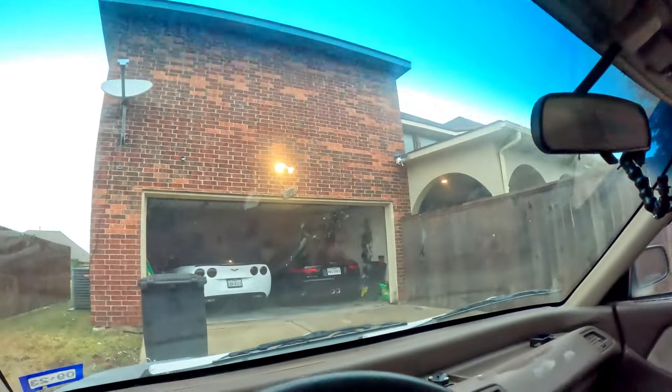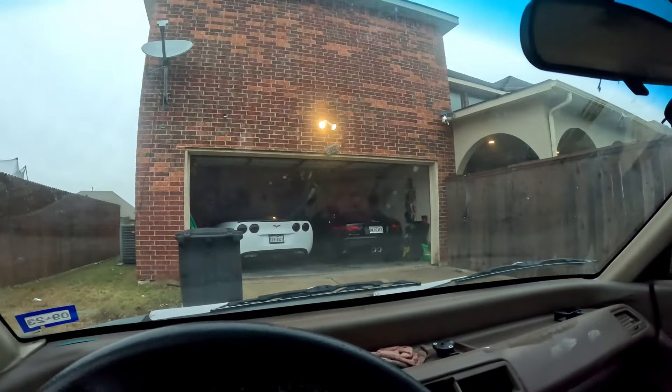My homeowners association is going to have a problem if this car is sitting in the back of my house on blocks. I already got one warning, so I can't get another one. And I'm not pulling it into the garage because if I do that I'll have to store all the parts in the garage — and that's not happening.